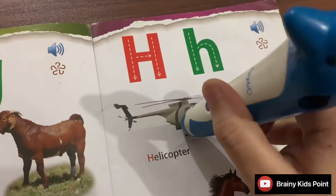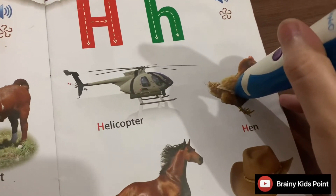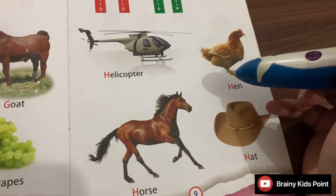H. Helicopter. H. Hen. Hen wakes us up in the morning.